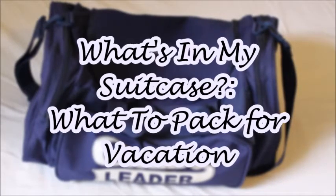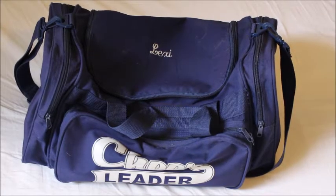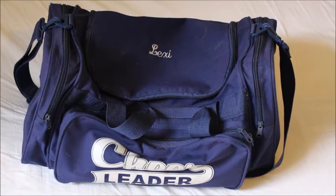Hey guys, it's Lexi. Welcome back to my channel. Today I'm going to be showing you what I'm going to pack for my vacation and wedding, and what you should pack if you're ever going on vacation.